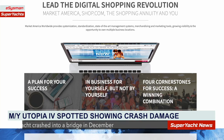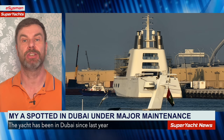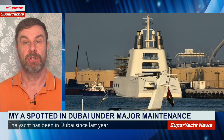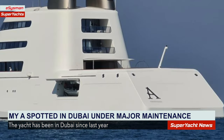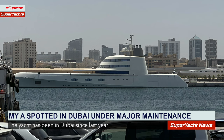Motor Yacht A was spotted in Dubai sporting her new registered home port written on the stern. The yacht was registered in the Isle of Man until the owner was sanctioned, but afterwards spent a long period either without a flag or concealing the flag state, as no name or flag was seen for over a year.